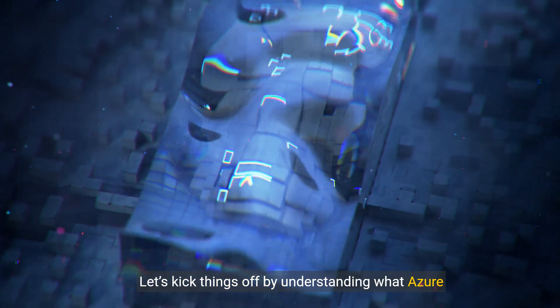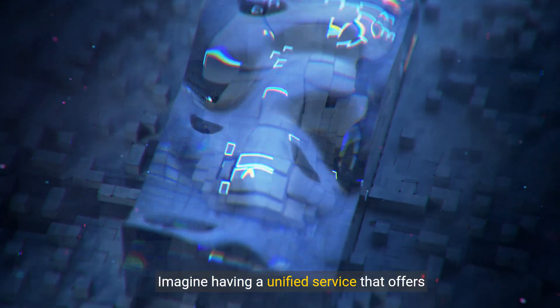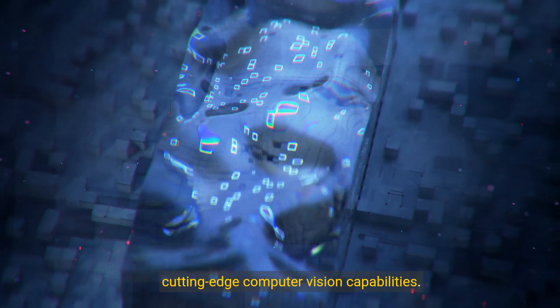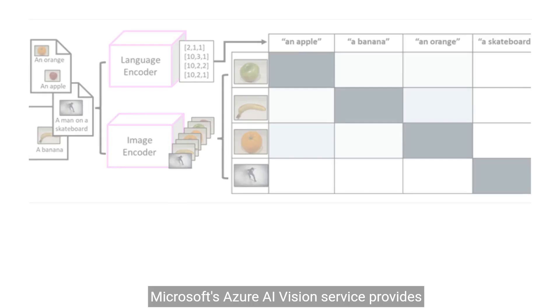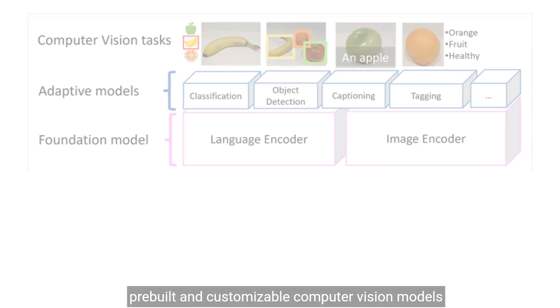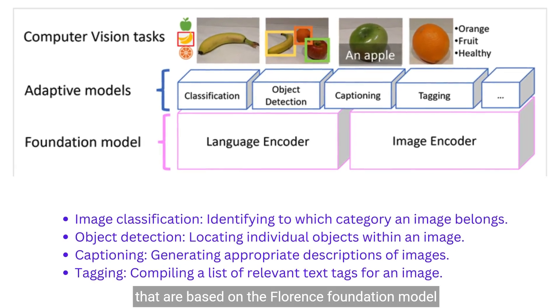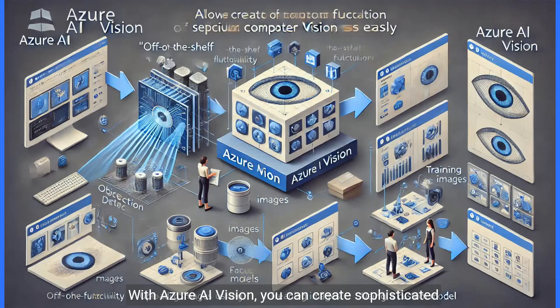Let's kick things off by understanding what Azure AI Vision is all about. Imagine having a unified service that offers cutting-edge computer vision capabilities. That's exactly what Azure AI Vision brings to the table. Microsoft's Azure AI Vision service provides pre-built and customizable computer vision models based on the Florence Foundation model, offering various powerful capabilities. With Azure AI Vision, you can create sophisticated computer vision solutions quickly and easily.